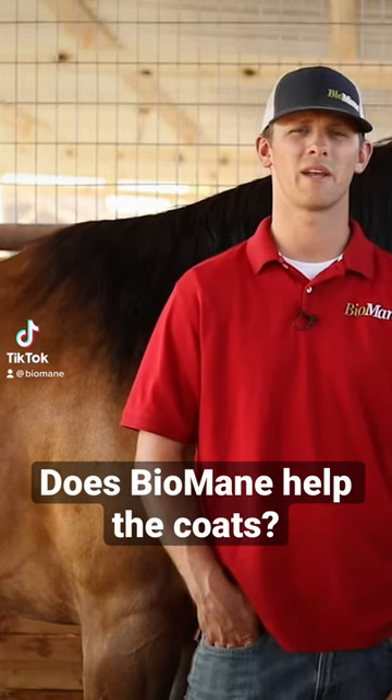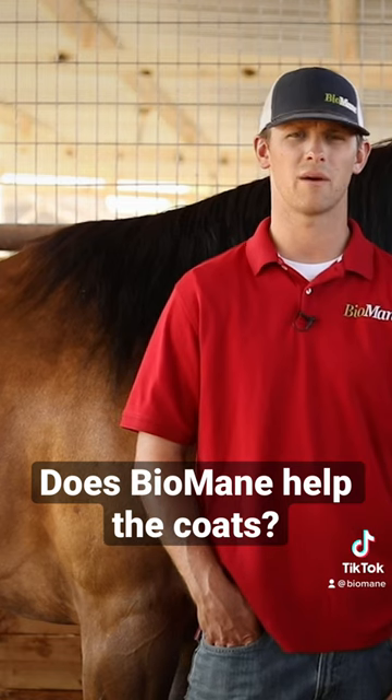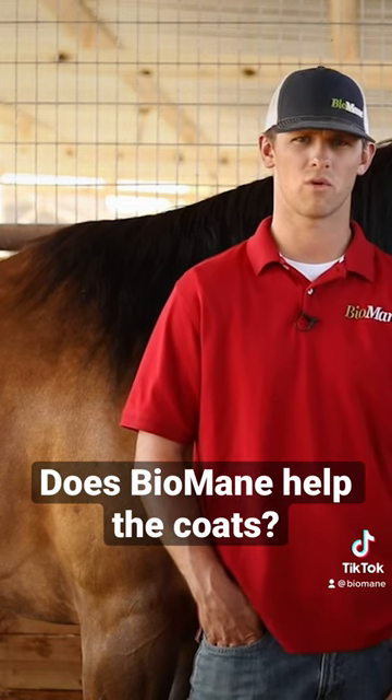A common question we get is, does Biomane Equine Pellets help the coat? The answer is yes. There are a number of things that Biomane Equine Pellets helps when it comes to the coat of your horse.